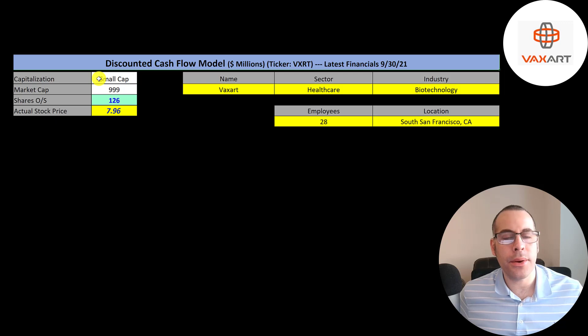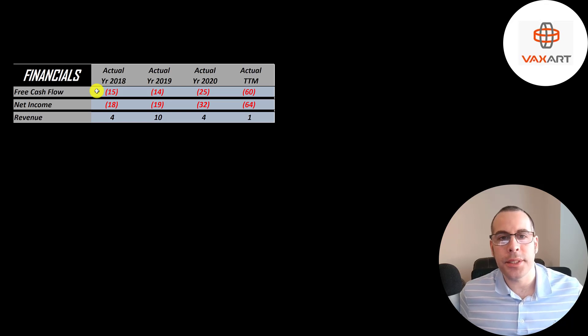Let's get started with the model. This is a small cap company with a one billion dollar market cap. They're trading at $7.96 a share and they have 126 million shares outstanding. Let's look at their financials.